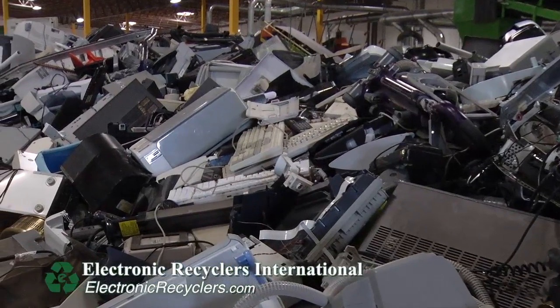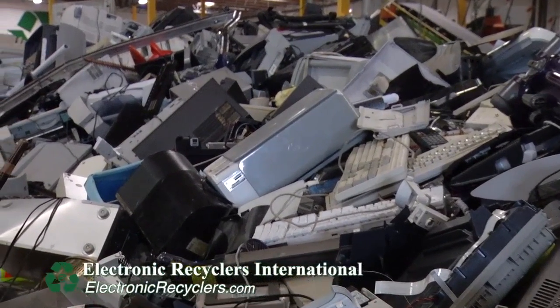E-waste is the fastest growing solid waste stream in the world. ERI has processed over 1 billion pounds of electronics in the last 10 years.